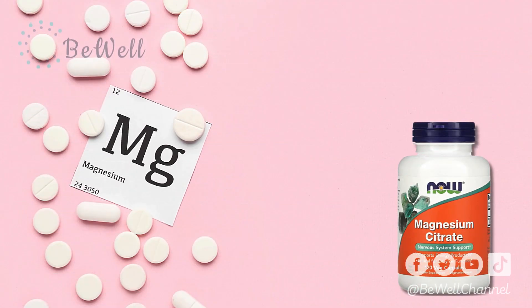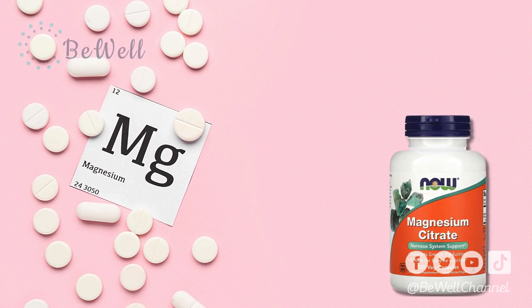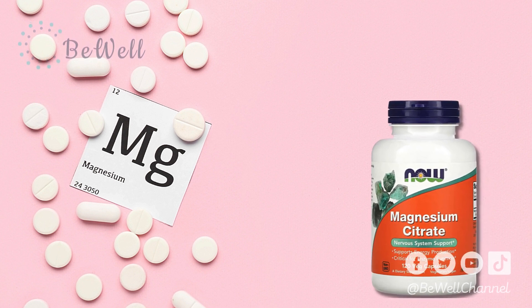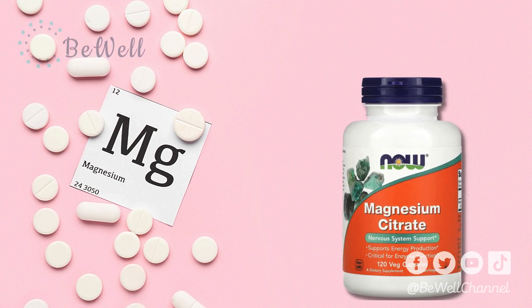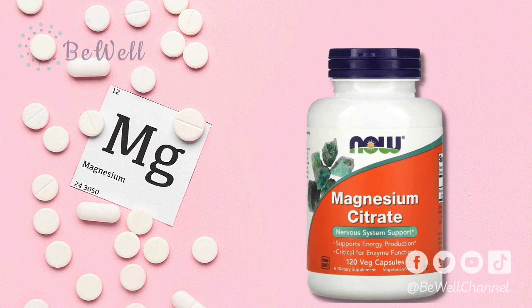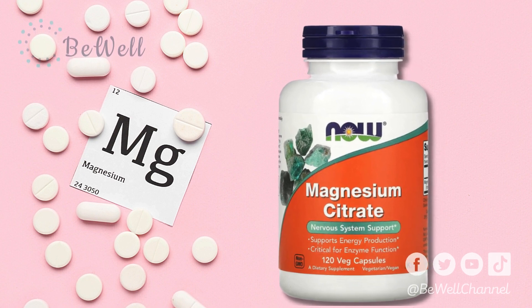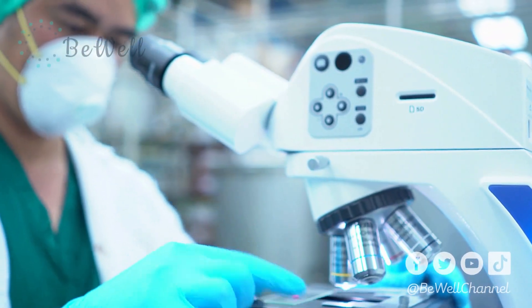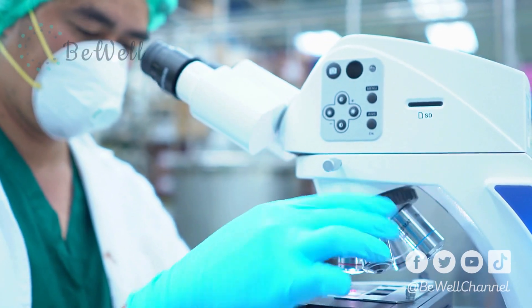1. Magnesium Citrate. Magnesium citrate is a form of magnesium that's bound with citric acid. This acid is found naturally in citrus fruits and gives them their tart, sour flavor. Artificially produced citric acid is often used as a preservative and flavor enhancer in the food industry. Magnesium citrate is one of the most common magnesium formulations and can be easily purchased online or in stores worldwide. Some research suggests that this type is among the most bioavailable forms of magnesium, meaning that it's more easily absorbed in your digestive tract than other forms.